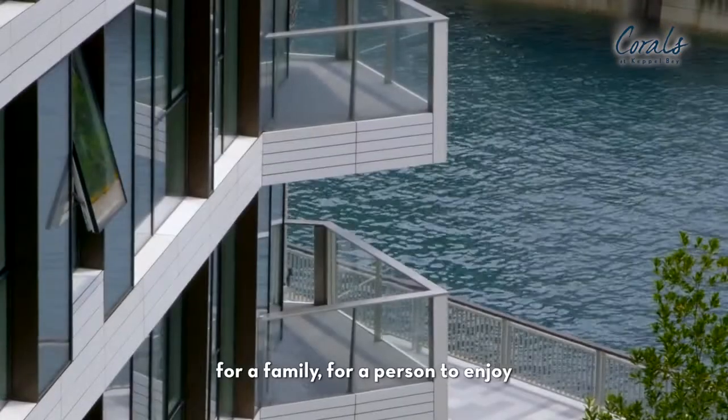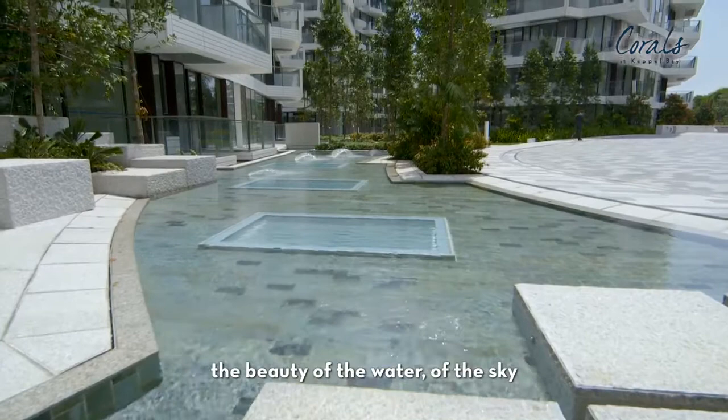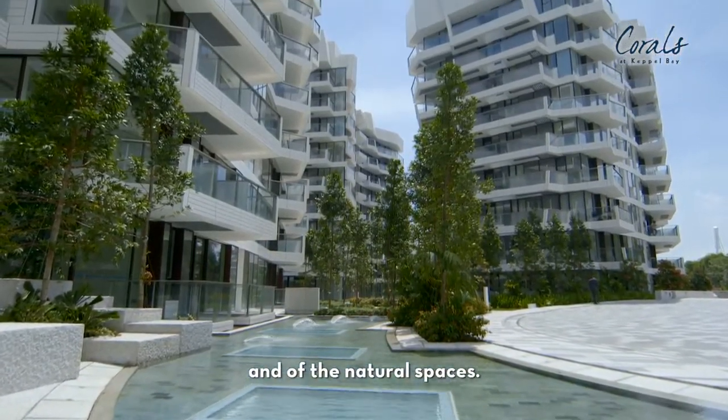For a family, for a person to enjoy the beauty of the water, of the sky, and of the natural spaces.